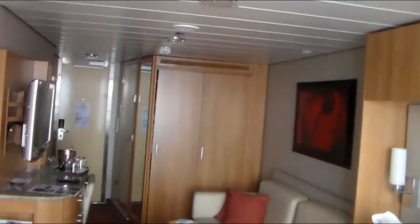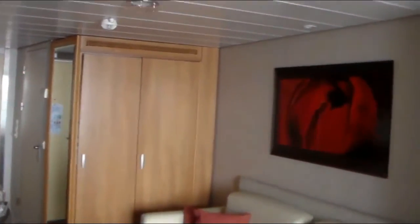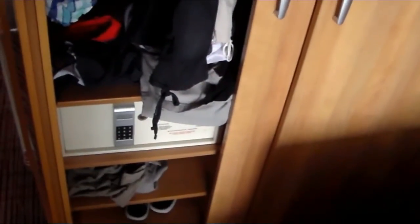Lots of storage in those cupboards. Well, the wife says there's very little storage. That's where the safe is located.